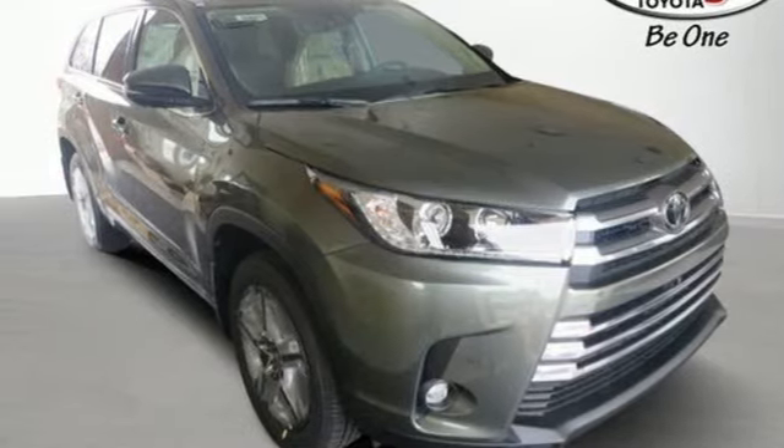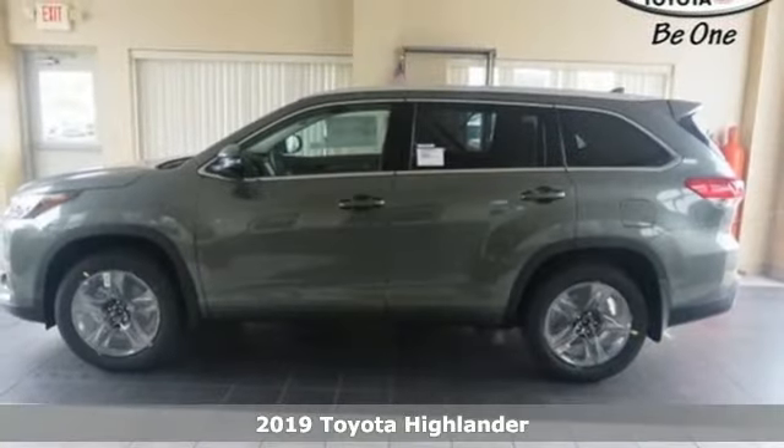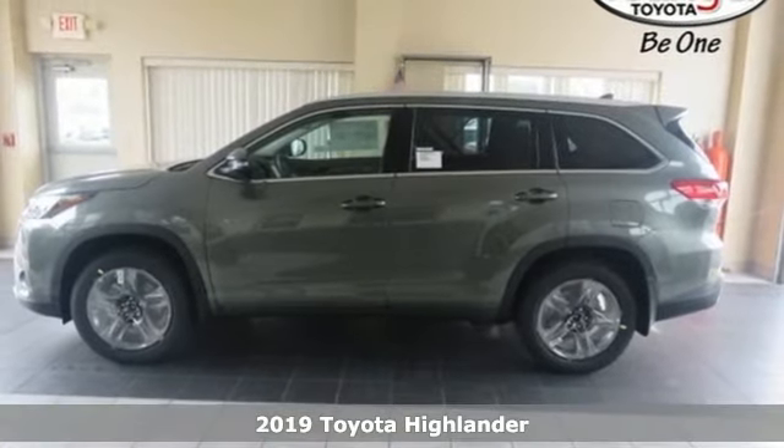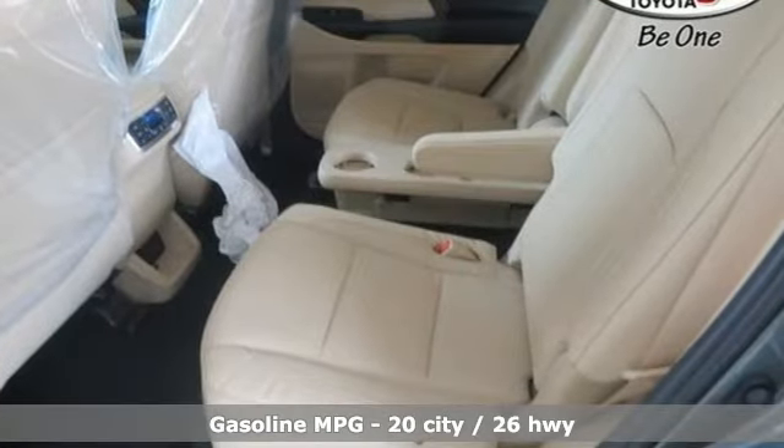Here's a new 2019 Toyota Highlander. Life is hectic enough — make the journey smoother in this Highlander. It was built for families and made for fun. It comes with all the amenities you need.